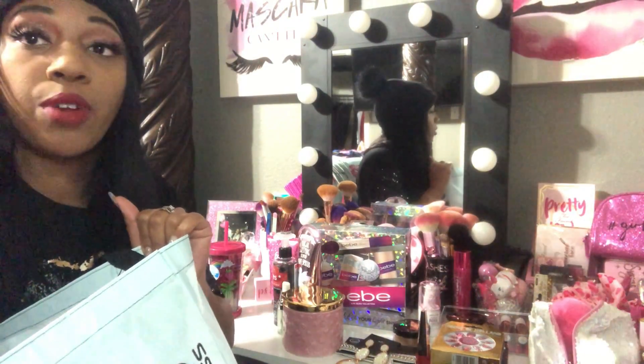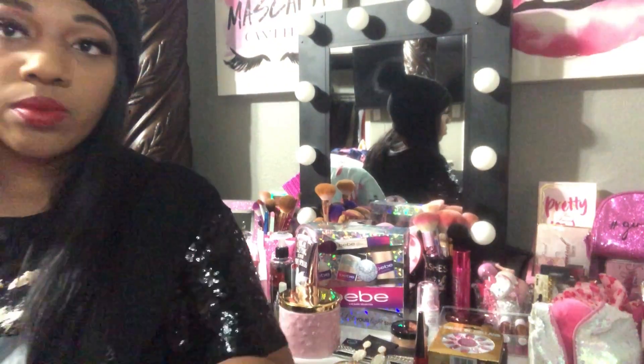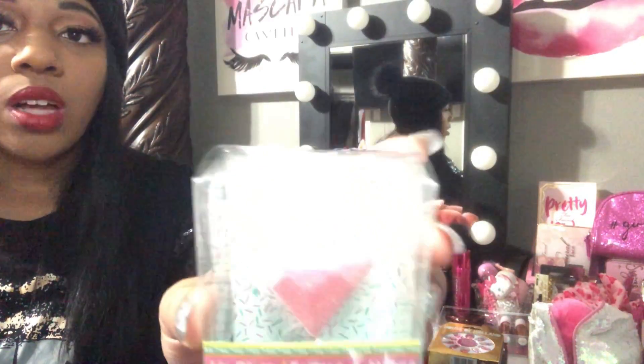These next couple of items are from Dollar Tree. I found this pink sparkly lip gloss.